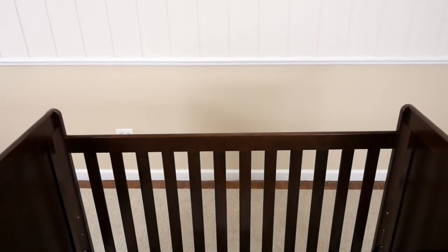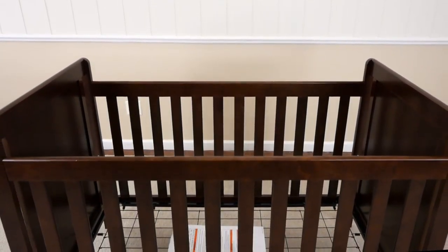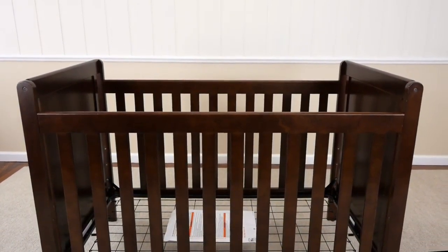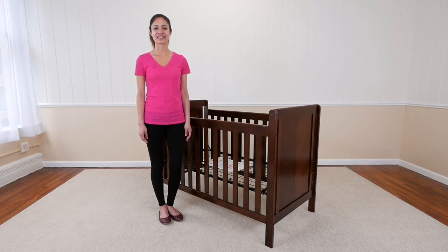The Cypress 4-in-1 crib is tested to the highest standards of safety and is JPMA certified, providing reassurance that your child has a safe and stylish place to sleep for years to come.